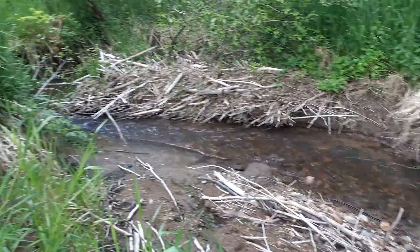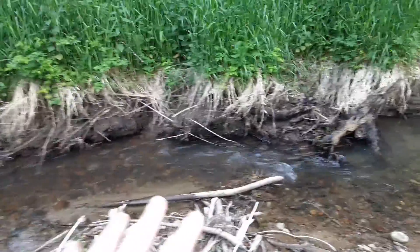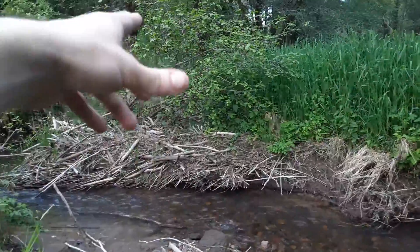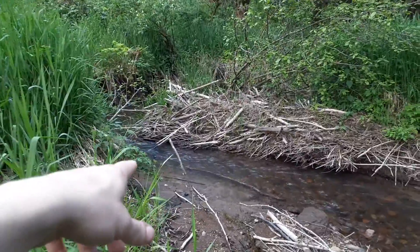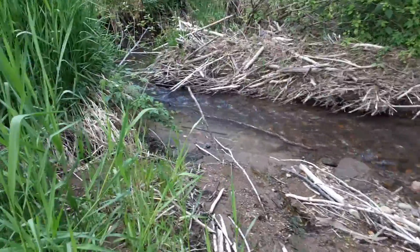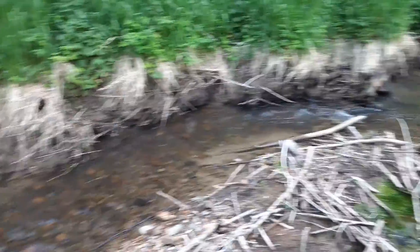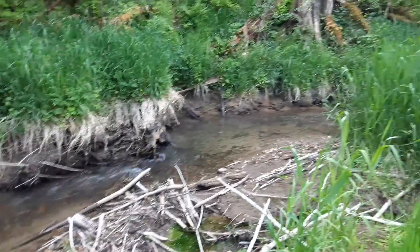And the destruction of a beaver dam. I hope they build it again. It's shallow here now, but it's actually deeper upstream. I kind of liked it when this was here and it was shallower downstream because it was easier to traverse. Hope it works out well for the beavers. Anyway, see y'all later.